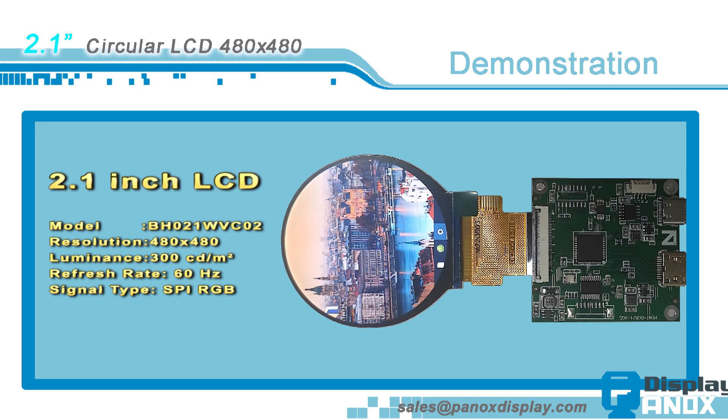Panics Display also provides an HDMI controller board to drive this LCD. This controller board has an HDMI 1.4 standard interface, USB 5V power input, SPI, and RGB 6-bit output. The board size is 50 by 47 by 5 millimeters.